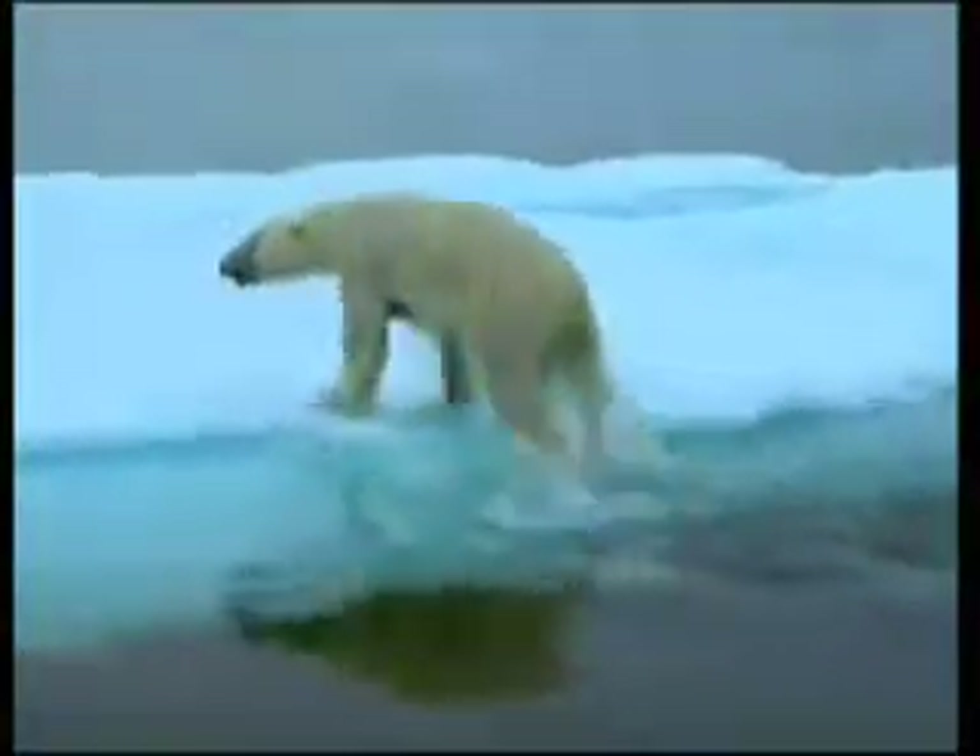A bear can swim at speeds of up to 10 kilometers an hour, and it can travel up to 100 kilometers without needing a rest.